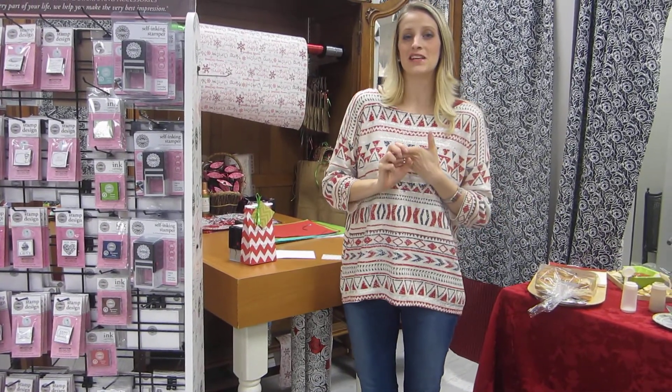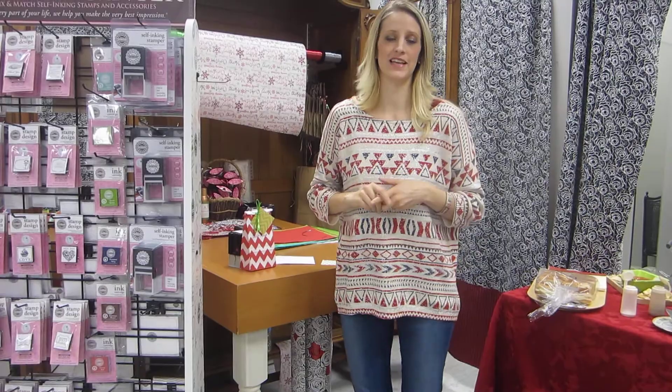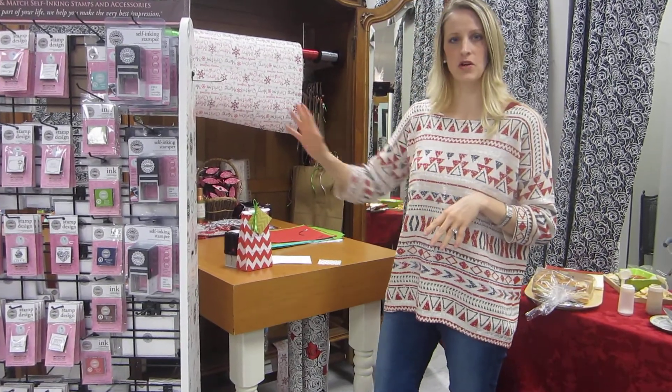Good morning! It's the ninth day of Christmas and I'm going to share with you the gift of the note today. We have a special thing in the store — it's called Three Designing Women.